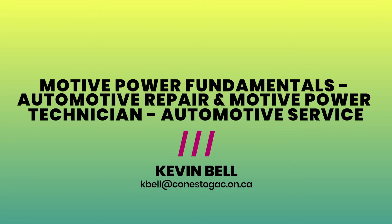Hi there and welcome to Conestoga College's virtual fair. My name is Professor Kevin Bell and I teach and coordinate the automotive programs at Conestoga College's Guelph campus, which is where our Motive Power programs take place. I'd like to take a few minutes and walk you through both the Fundamentals program and the Technician program and explain the difference between the two programs.